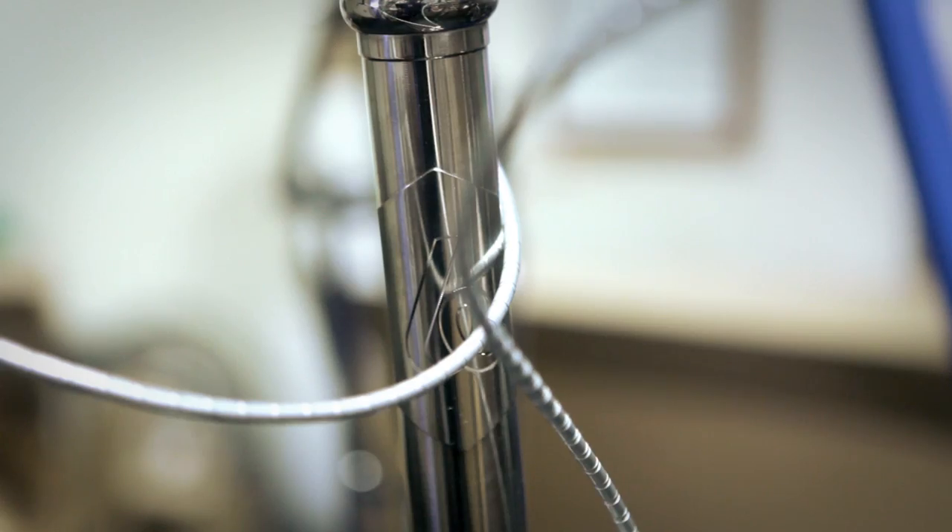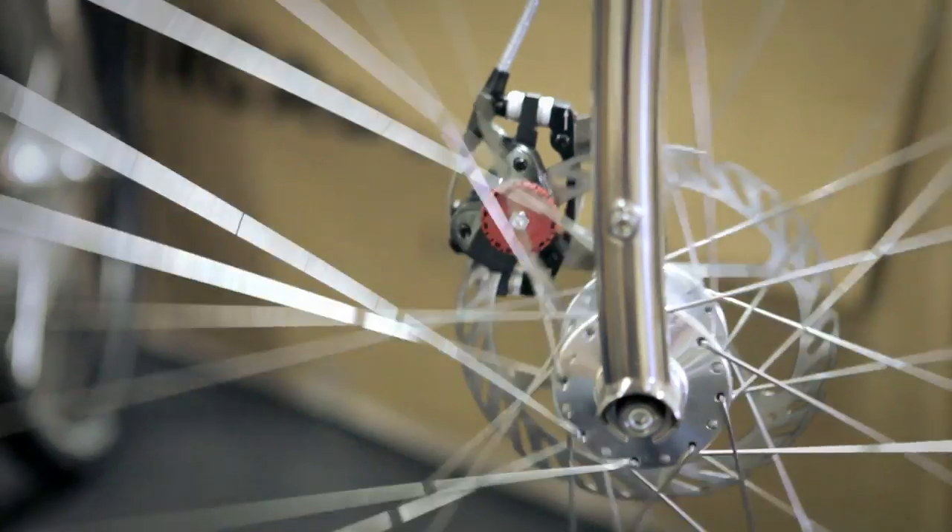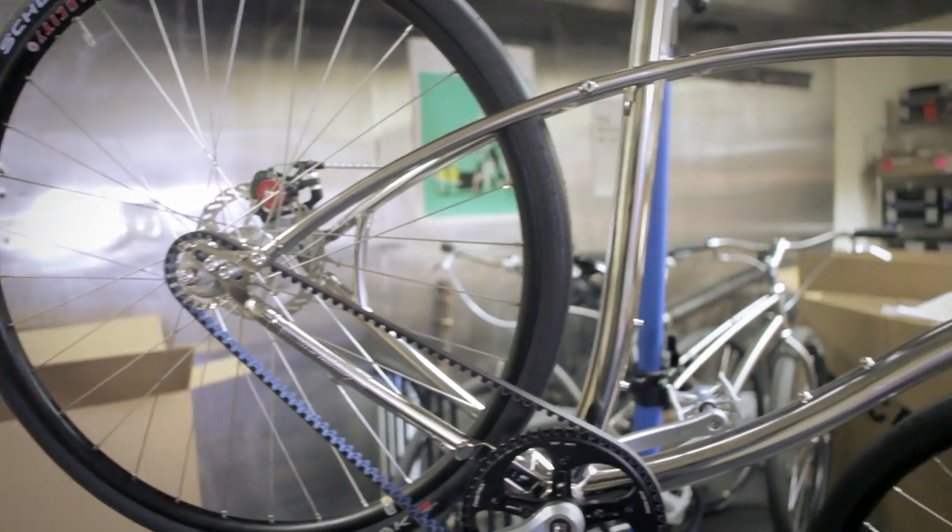The headsets, the hubs, the rims, even the brake levers are made by small boutique manufacturers. The idea is you can buy this bicycle, keep it for many, many years, and maybe it's the only bicycle you need to own.